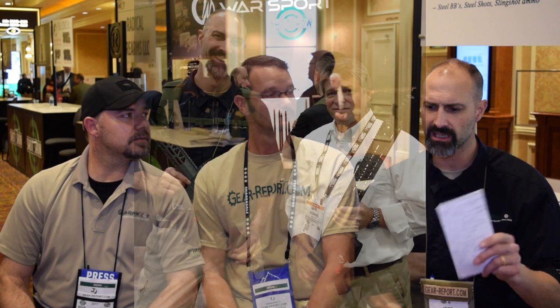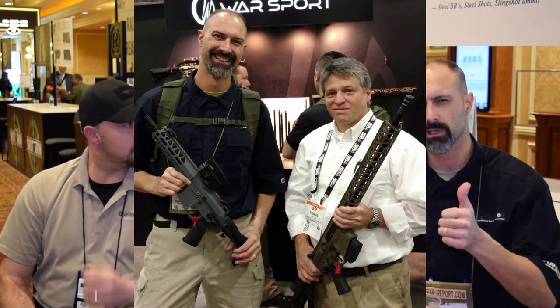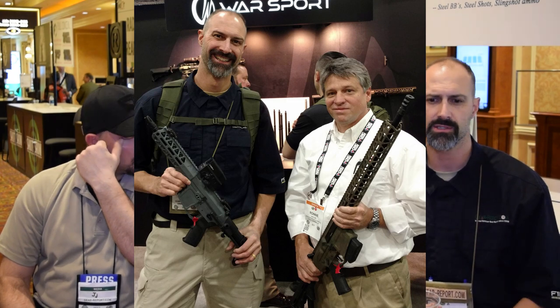Warsport is another 9mm AR platform located about an hour away from us in Central North Carolina. We're going to go visit them sometime soon. Ronnie, the president of Warsport, is on board and we're going to go shoot that one. Both look like really good 9mm AR platforms.